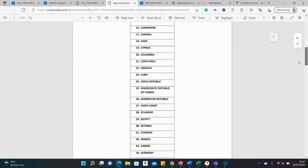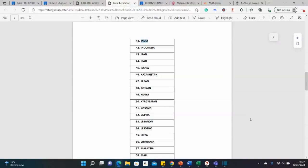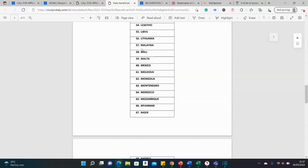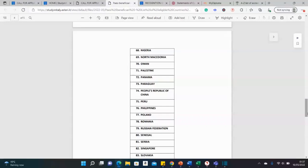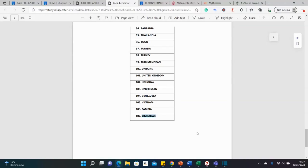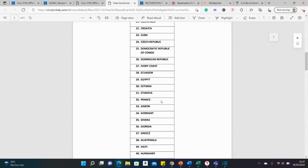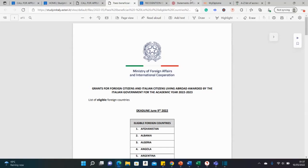Scrolling through the list, you can see countries like India, Mali, Nigeria, Poland, Ghana, Ecuador, and the Dominican Republic — it's a very long list of 107 countries, so it is very likely that your country is on this list.